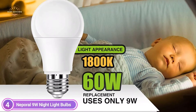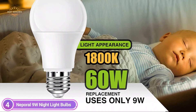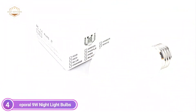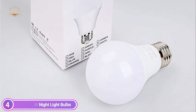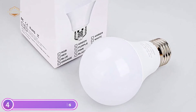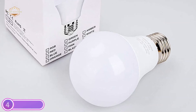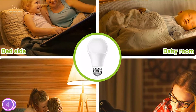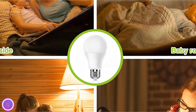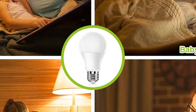Most amber light bulbs come with a power consumption of 7 watts, which makes them hard to read by, especially at night. The 9W chip LED in these light bulbs makes them work for sleep aid and bedside reading. The light bulb comes in a standard A19 size with an E26-E27 lamp head that can be placed in an existing table lamp holder. It is suitable for reading lamps, bedside lamps, nursery rooms for babies, and even for warming mood lighting to encourage conversation among family members.